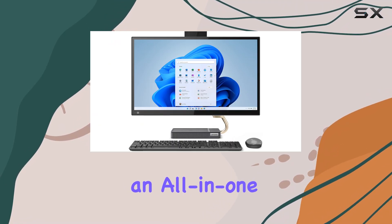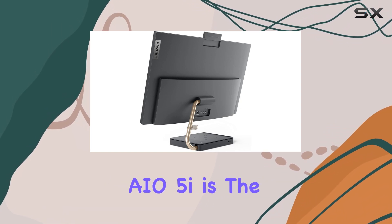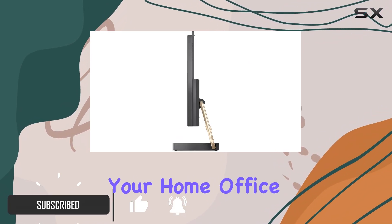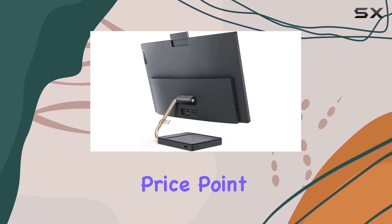If you're in the market for an all-in-one desktop that ticks all the boxes for a casual, everyday user, then the Lenovo IdeaCenter AIO 5i is the perfect choice. This sleek AIO is an excellent addition to your home office setup, offering a seamless blend of style and functionality at a very reasonable price point.